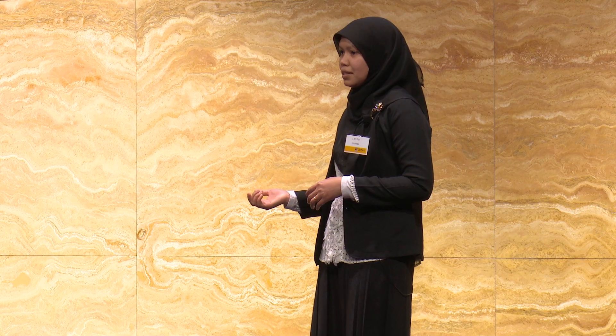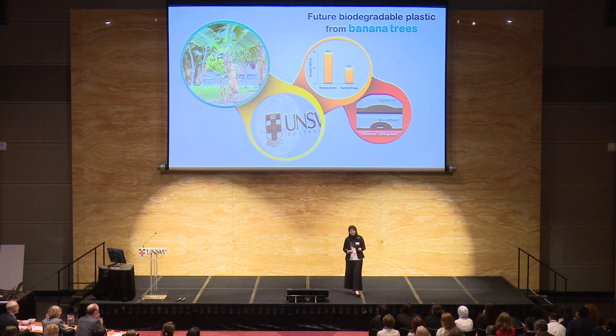Engineers have developed a technology to make biodegradable plastic from biomaterials such as cellulose. However, most of the cellulose plastic that we have right now comes from wood cellulose. You might not be aware that it takes more than 10 years to grow a tree, and cutting down our forests for making plastic is not really a smart idea for saving our planet.